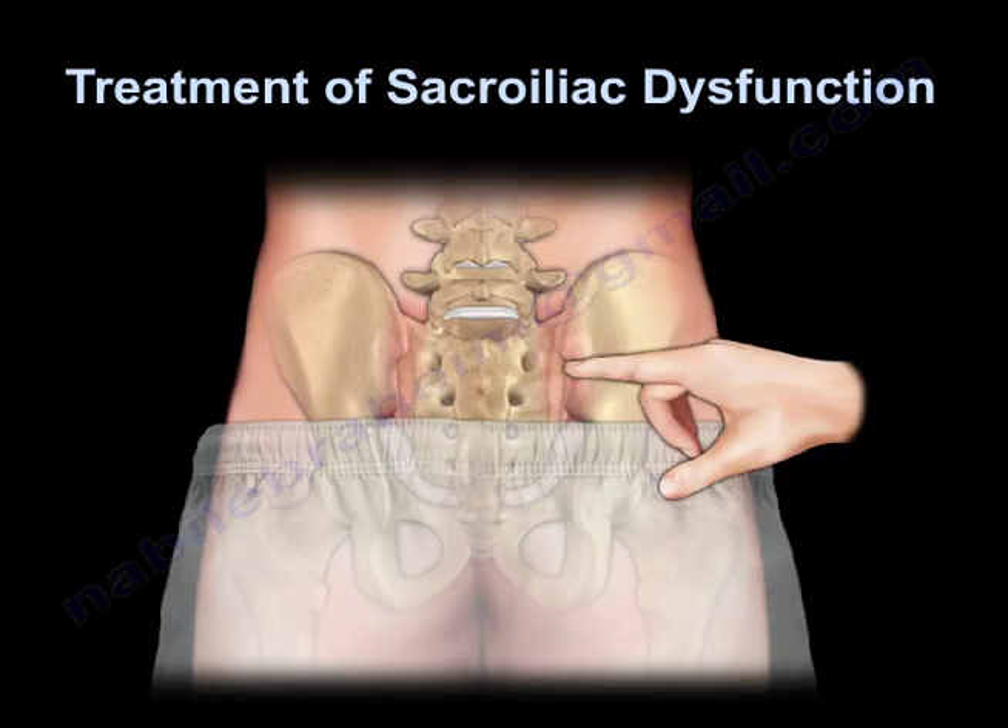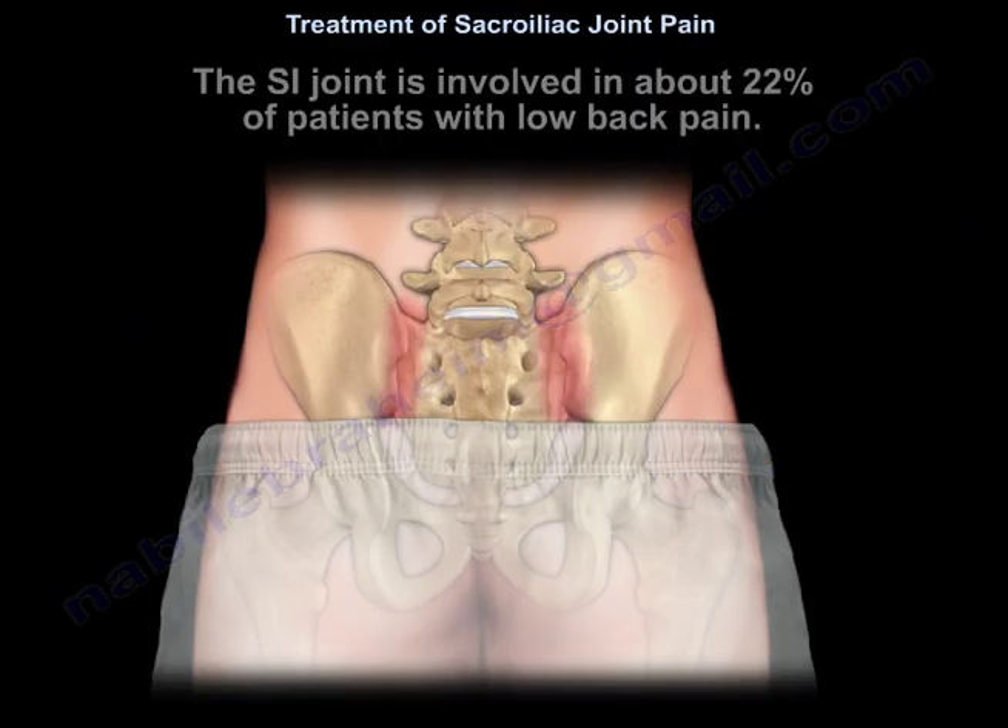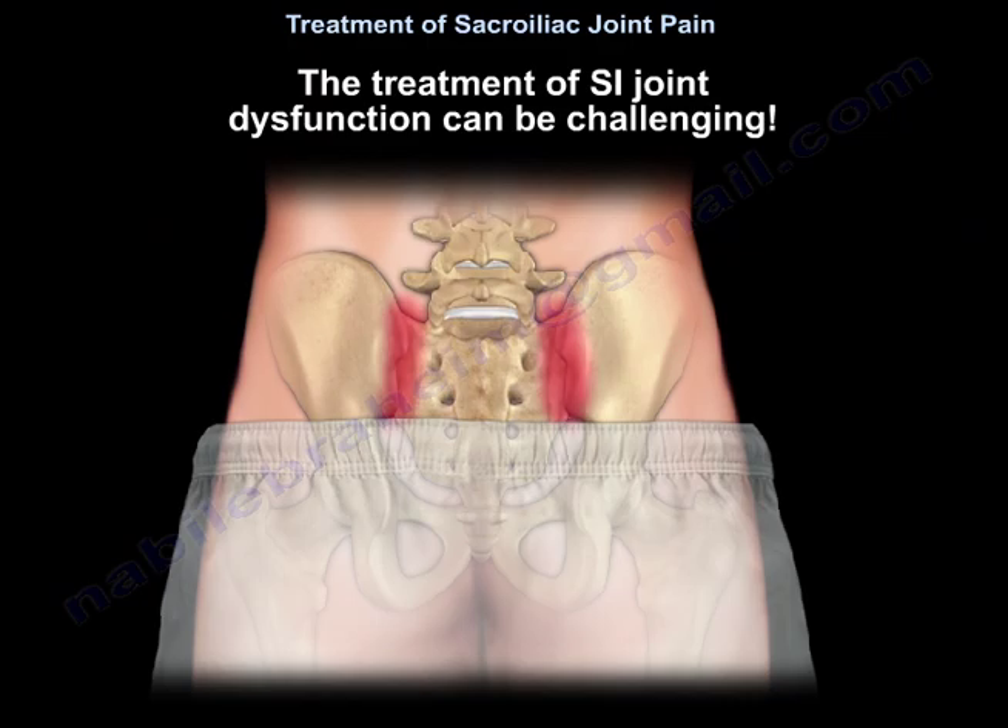Treatment of sacroiliac joint dysfunction. The sacroiliac joint is involved in about 22% of patients with low back pain. The treatment of sacroiliac joint dysfunction can be challenging.